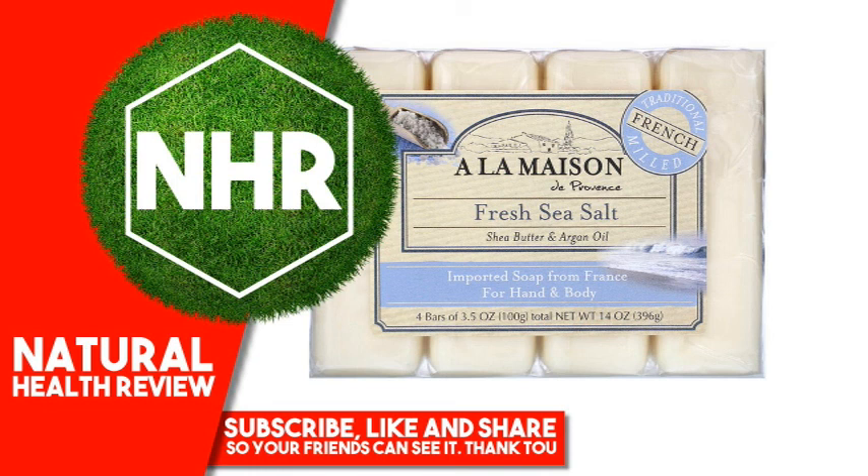What makes our A La Maison — meaning 'just like home' in French — so uniquely different from other bar soaps? Our traditional recipe dates back to 1828 in France, when Marseille soap masters developed the famous French milled process, resulting in a rich, smooth, lathering, softer bar soap.